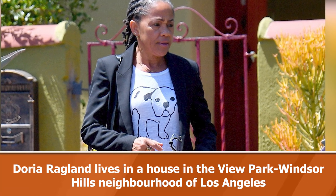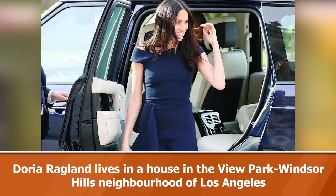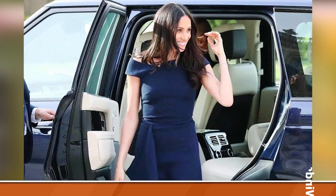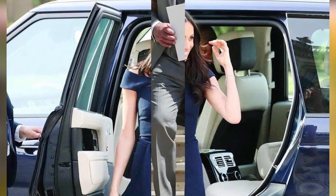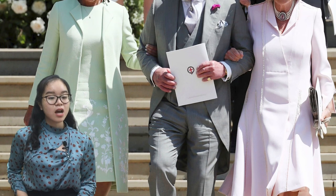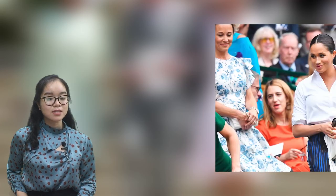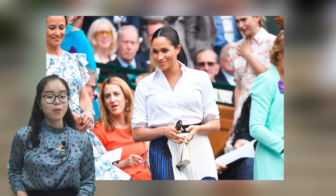Details of the interior have been kept tightly under wraps, but if the design of Meghan's former homes are anything to go by, it is unlikely that Doria will have gone for anything mundane. The property is worth an estimated $678,000, which is equivalent to approximately $2,630 rent per month.